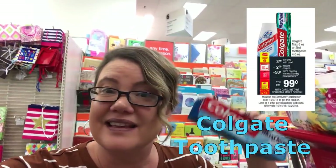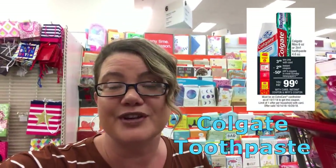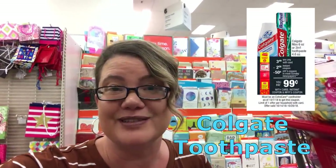This week the Colgate Max is on sale for $3.49. Take your ExtraCare card — we're getting a $2 instant coupon. We're also getting a 50-cent coupon in our 10/14 SmartSource. Go ahead and use that instant coupon and that 50-cent coupon and grab one for $0.99.